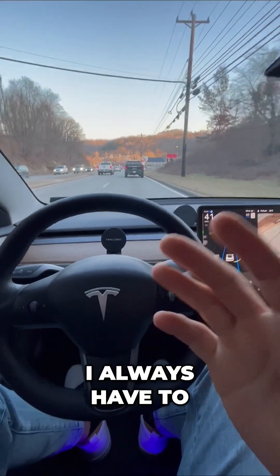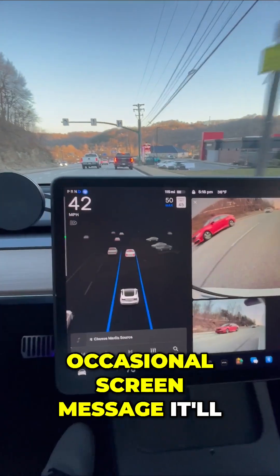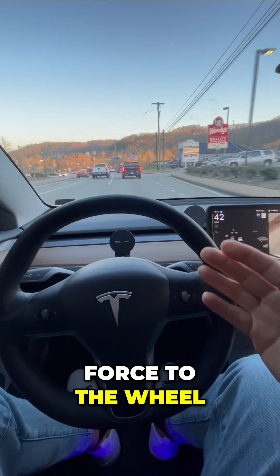Now, I always have to monitor the road myself and respond to the occasional screen message. It'll say, apply slight turning force to the wheel.